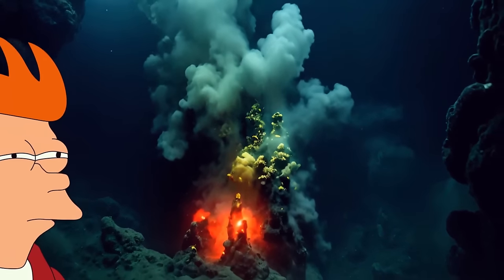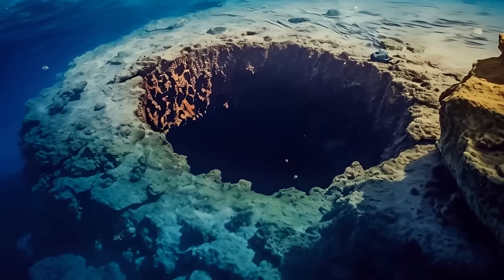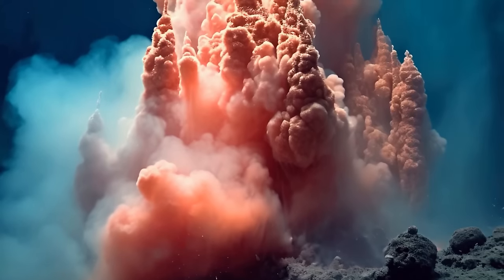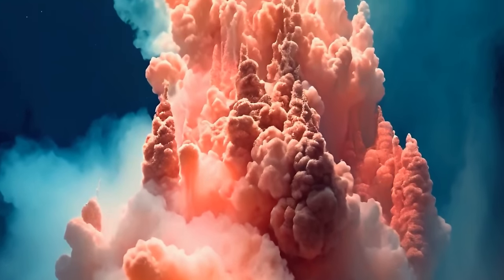But in this case, the bubbling water didn't come from a hydrothermal vent. It was there because of a spring, and that's a bit more concerning. The water in this reservoir needs to stay where it is. If too much of it seeps out, there could be some serious consequences, especially for the surrounding area.